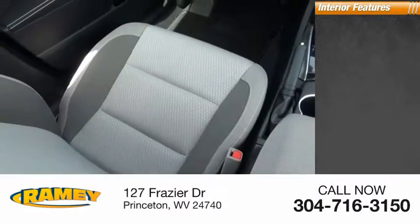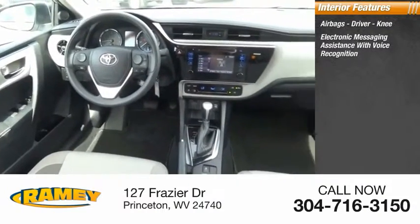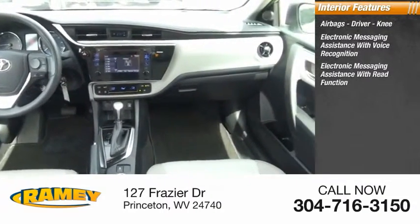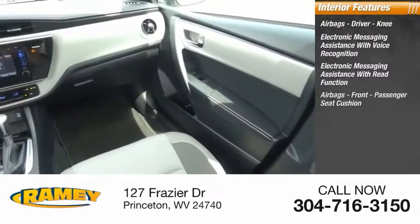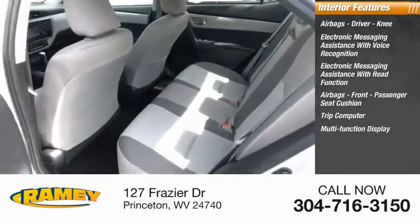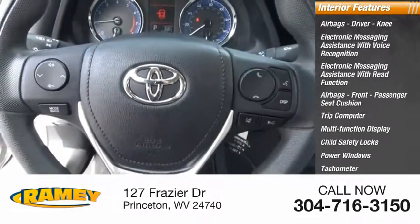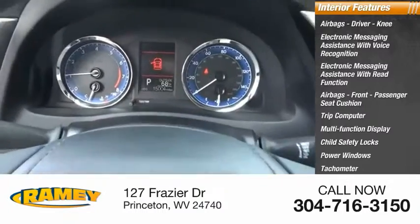Inside you'll find airbags — driver, knee — electronic messaging assistance with voice recognition, electronic messaging assistance with read function, airbags front passenger seat cushion, trip computer, multifunction display, child safety locks, power windows, tachometer, airbags passenger occupant sensing deactivation.